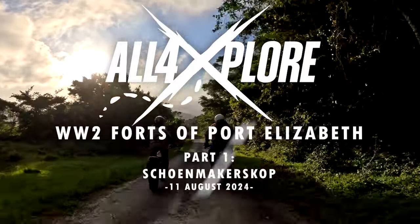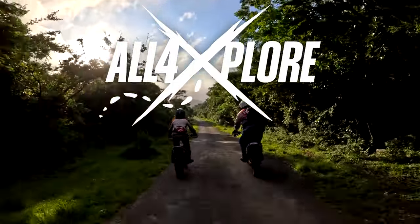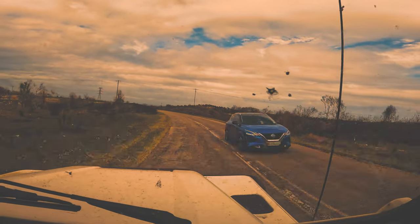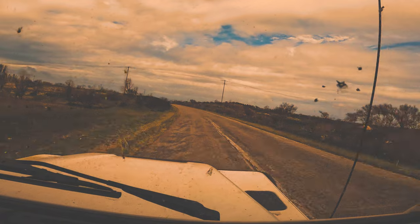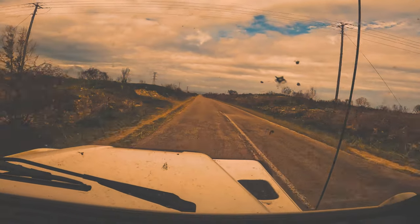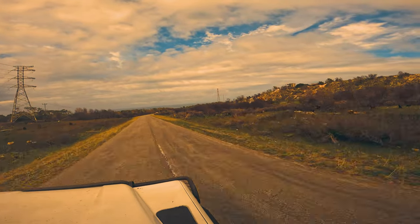Hello and welcome to the channel. For today's adventure we're going to dive into the history of Port Elizabeth, back to a time when the whole world was on the brink of another war. Our adventure starts way back in the 1990s when my family and I used to travel this road on the way to Schoonmakerskop for a day out. I made sure never to miss the ominous looking building on the side of the hill.